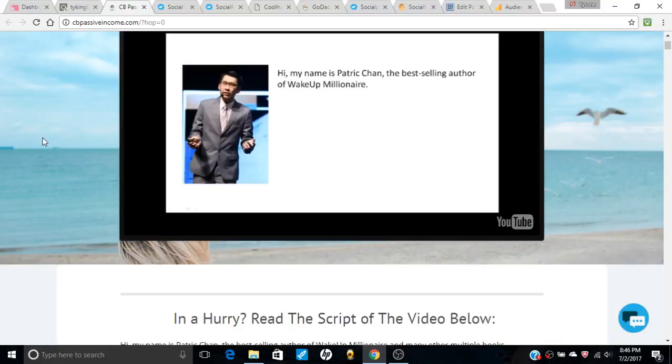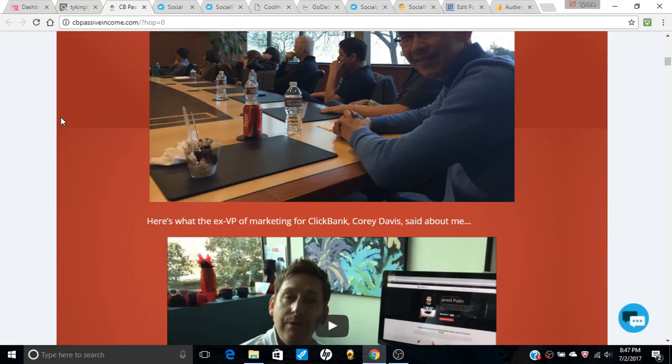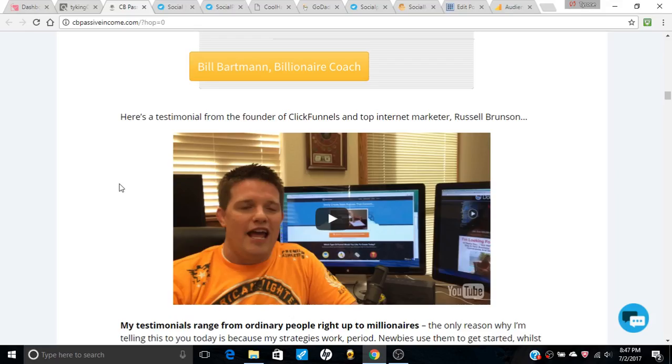I did some research on it and we come to the sales page. You have his history here, and here he is in ClickBank saying 'clone my entire business system so I could generate commissions for you.' This guy is very famous — he's the founder of ClickFunnels, a multi-million dollar business, and he's promoting it.